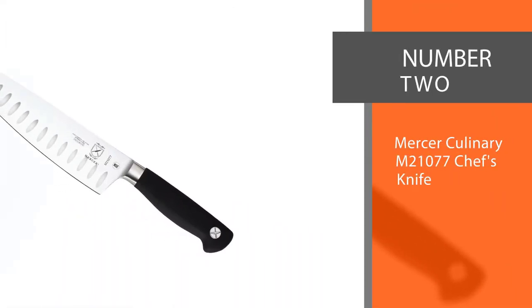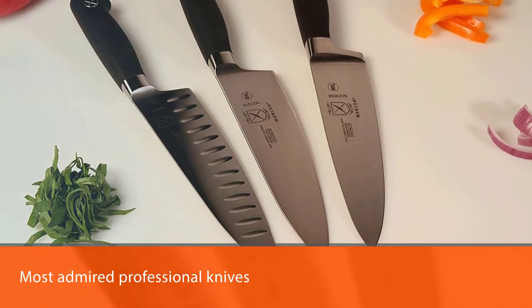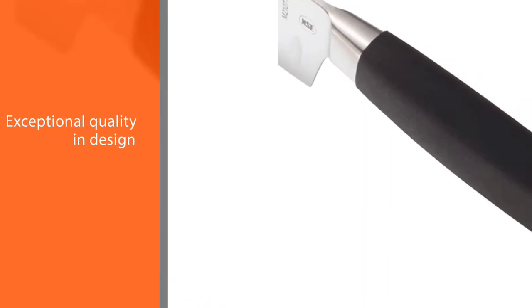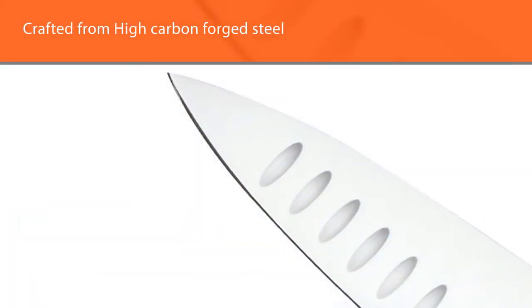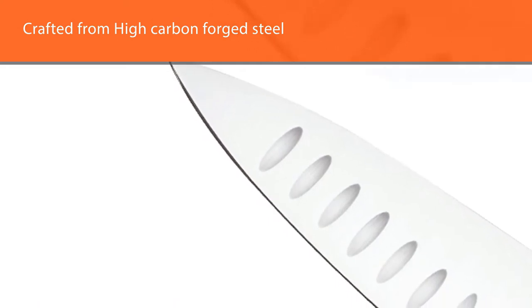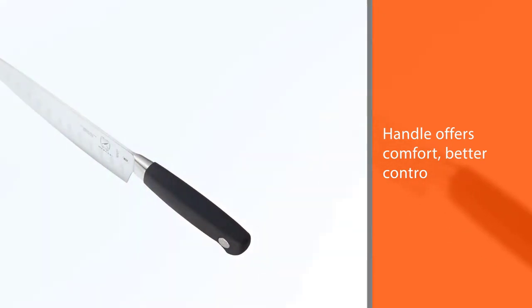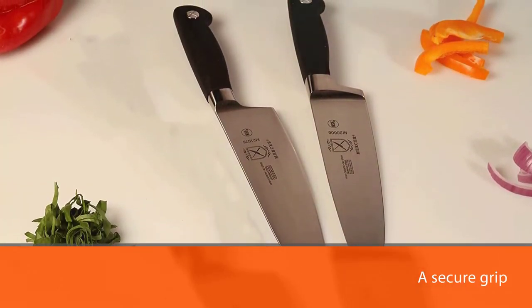Number 2. Mercer Culinary M21077 Chef's Knife. It is one of the best knives for cutting chicken breasts, and moreover, it is a bestseller in the Asian knife category. It is one of the most admired professional knives among culinary experts and chefs. The knife boasts exceptional quality in design, materials, and craftsmanship. The Chef's Knife is crafted from high-carbon forged steel from Solingen, Germany. The NSF-certified Sanitoprene handle offers comfort, better control, and a secure grip. It features a full tang that runs along the entire handle's length for superior balance.